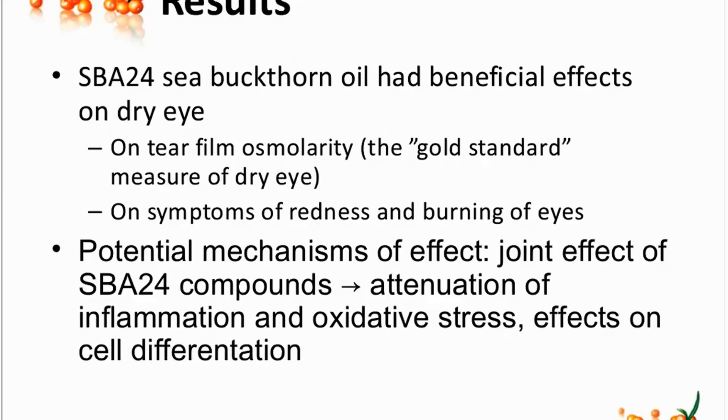So you had some excellent results with this? Yes, we had really nice results because at the end, we saw beneficial effects of sea buckthorn oil on dry eye. First of all, there were good effects on the osmolarity of the tear film, which is kind of the gold standard measure of dry eye. And also, when we analyzed the symptom logbooks that the participants kept, the symptoms of redness of eyes and burning of eyes were less severe in the sea buckthorn oil group compared to the placebo group.